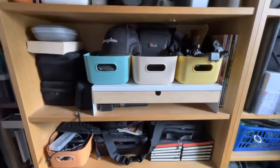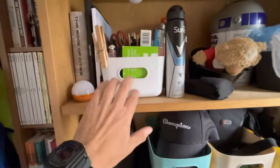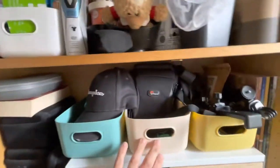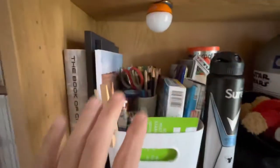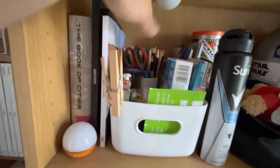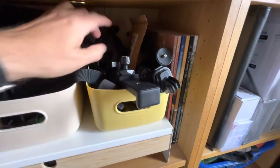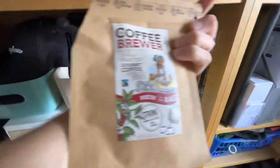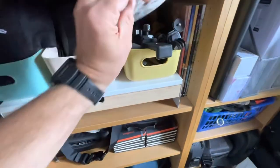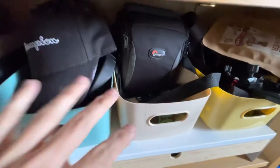I've started tidying up a bit more. I bought some of these little trays from Amazon and I've tried to organize things — so this one has mostly stationery, this one here has tripods and coffee, bizarrely.